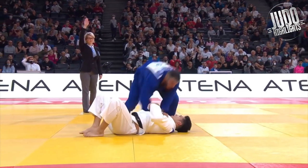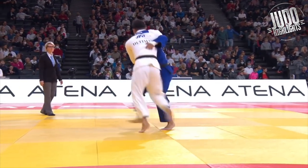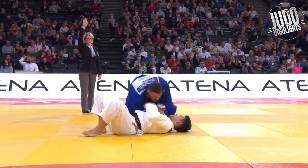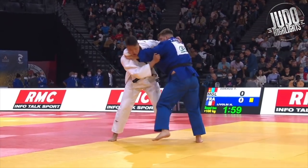Look at that ashibarai — but he does it with the knee. He kind of lifts him with the knee, there's not much of a sweeping action going with the foot. But Iida was too tall — needs to drop his weight a bit to avoid that.